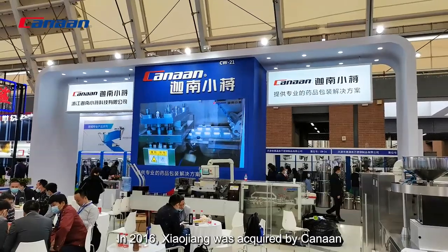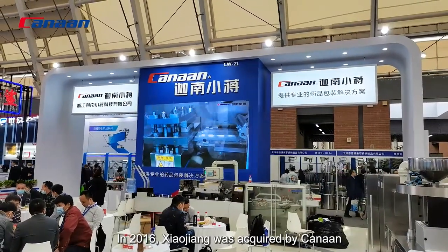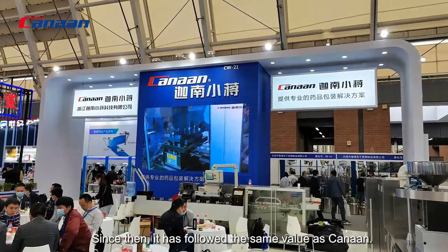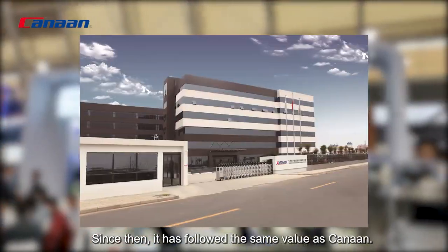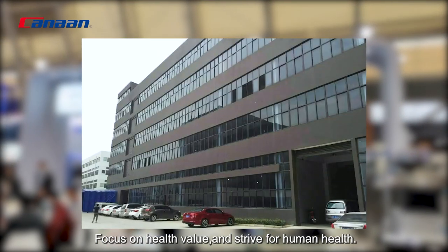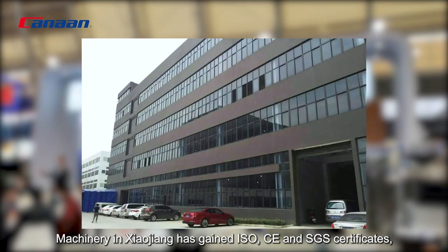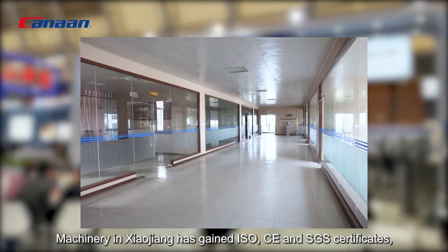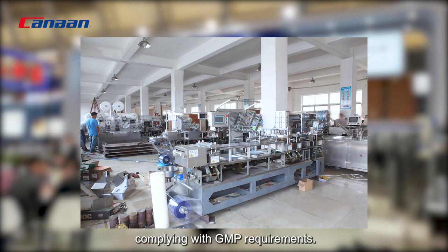In 2016, Xiaojiang was acquired by Kanan and became one of Kanan's subsidiary companies. Since then, it has followed the same values as Kanan, focused on health value and striving for human health. Machinery in Xiaojiang has gained ISO, CE, and SGS certificates, in line with GMP requirements.